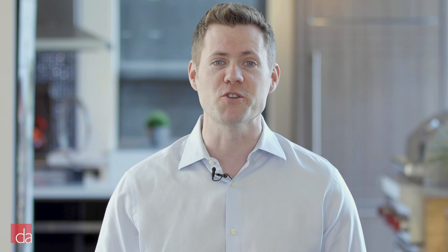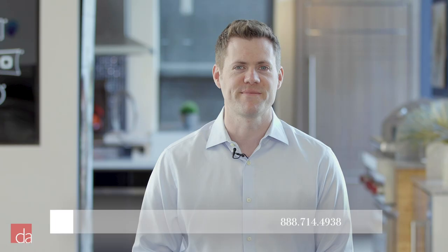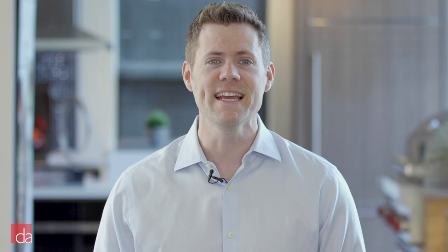Hi, this is John with Designer Appliances in Bedminster, New Jersey. We understand how important it is to find the right laundry set that fits your budget, lifestyle, and unique space. But with so many choices available, the stress of making the right decision can often be overwhelming. To make it easy, we've selected our top full size and top compact sets that give you the best combination of features and price without sacrificing cleaning and drying ability.